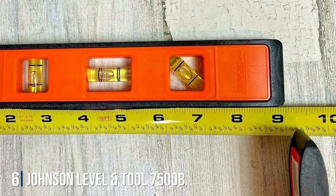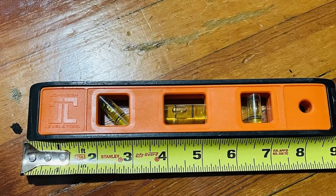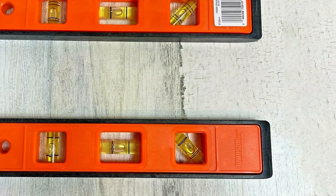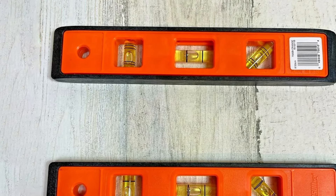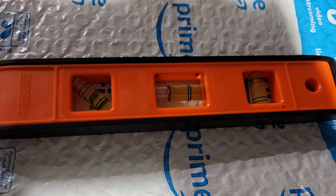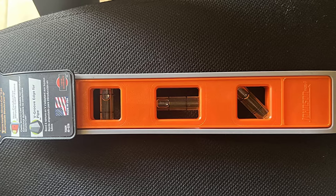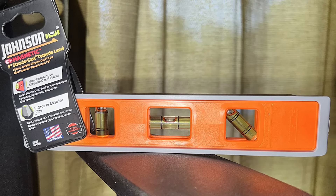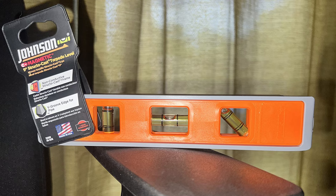Number 6: Johnson Level & Tool 7500B — a professional-grade box level designed to meet the demands of contractors, carpenters, and DIY enthusiasts alike. This level combines precision engineering with rugged construction to deliver reliable results on every project. Crafted with a heavy-duty aluminum frame, the 7500B is built to withstand the toughest job site conditions. Featuring three vials for horizontal, vertical, and 45-degree leveling, this level provides precise measurements in any orientation. The vials are protected by durable acrylic lenses, ensuring clear and accurate readings in any lighting conditions. Equipped with powerful rare-earth magnets, this level securely attaches to metal surfaces for hands-free use, and its compact size makes it easy to carry and maneuver on the job site.